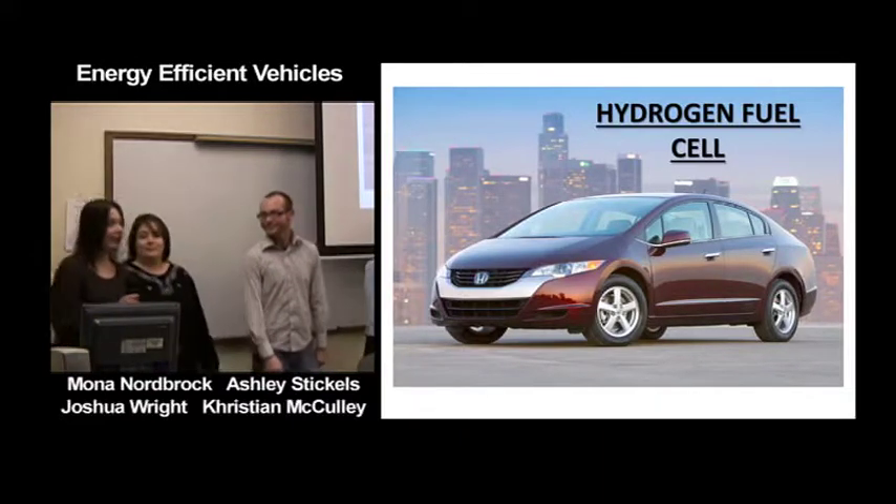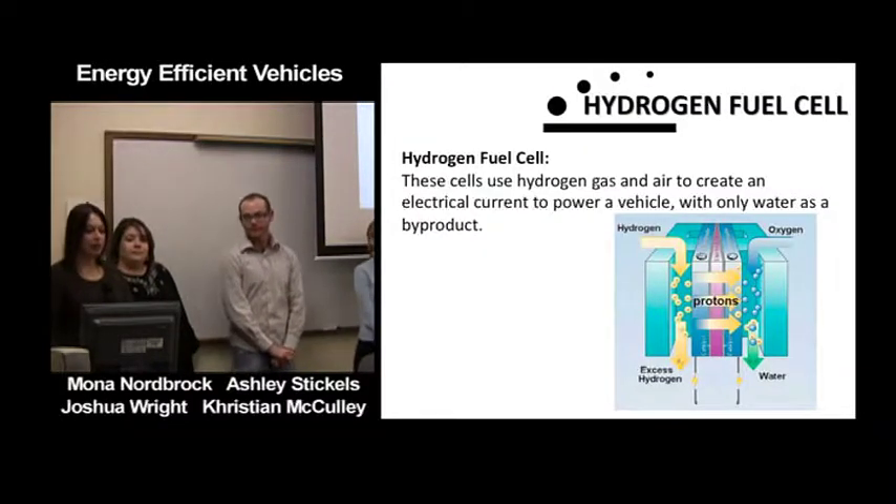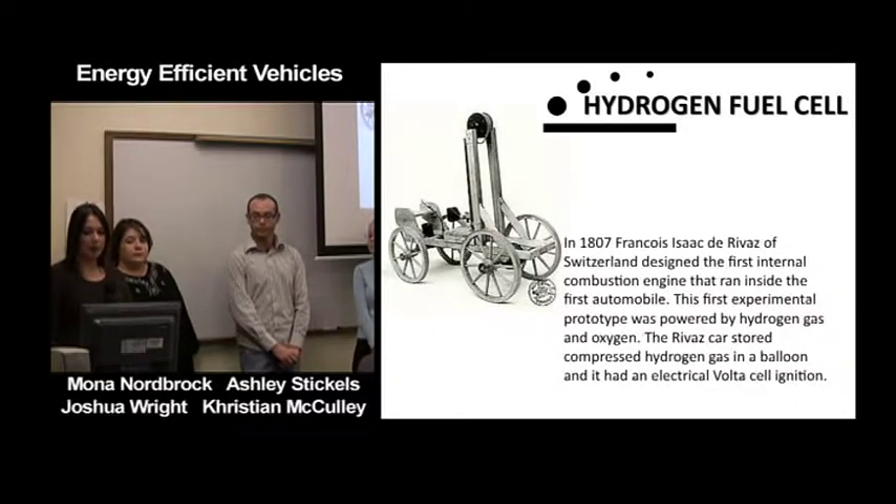Mona introduces hydrogen fuel cell cars. These cells use hydrogen gas and air to create an electrical current to power a vehicle, with only water as a byproduct. In 1807, François Isaac de Rivaz of Switzerland designed the first internal combustion engine that ran inside the first automobile. This experimental prototype was powered by hydrogen gas and oxygen, stored compressed hydrogen gas in a balloon, and had an electrical voltage cell ignition.